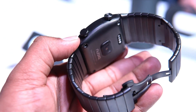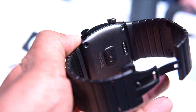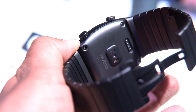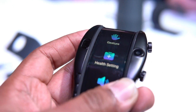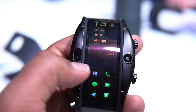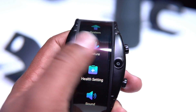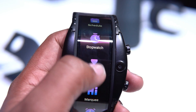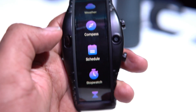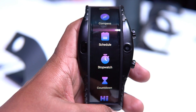Looking at the design and build quality, it is made of metal construction and comes in two colors — gold and black. It looks really premium with its metal strap. At the back panel you can see the custom charging port as well as the sensors. It is constructed from anodized stainless steel, and the gold variant features a band plated in real 18k gold. It is also water resistant, and the flexible display is coated with a strong and heat-resistant polyamide, making it even tougher.